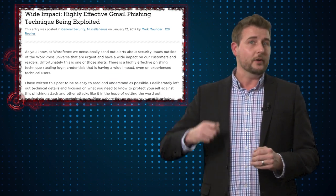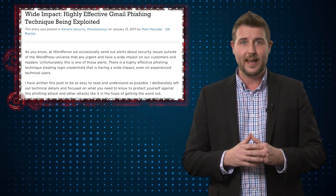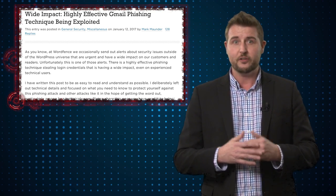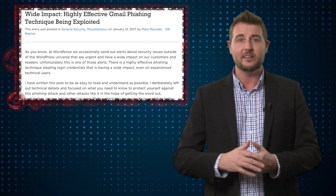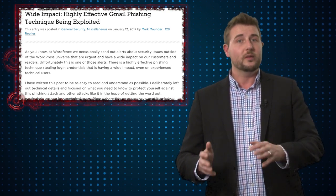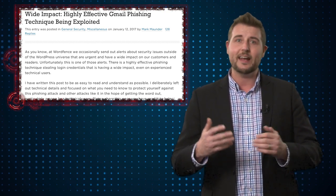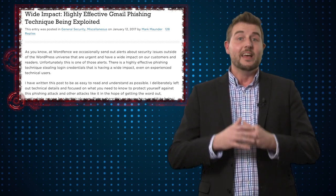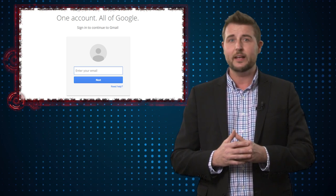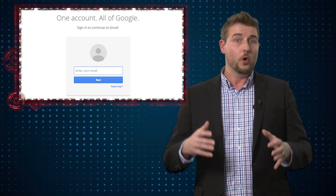Apparently, these attackers very quickly access your Google account. The first thing they do is find some emails to your friends so that they can copy those subject lines and forward this phishing email to all your friends as well, with another attachment that looks like it has something to do with your emails. Once you give up your credentials, these attackers seem to be sending their emails so quickly that they've either automated the process or are very quick to respond.